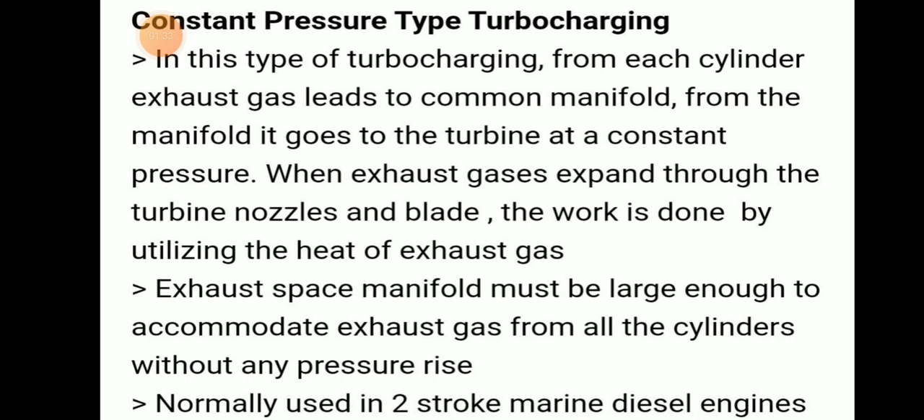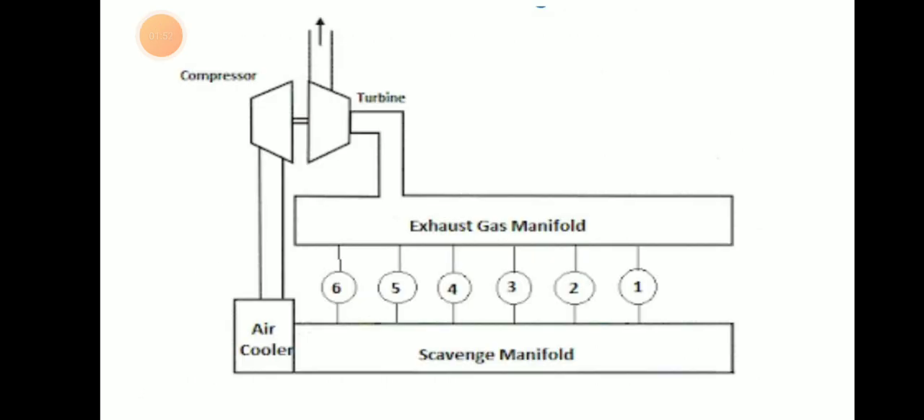The exhaust gas manifold must be large enough to accommodate exhaust gas from all cylinders without any pressure risk. Normally, constant pressure type turbocharging is used in two-stroke marine diesel engines. In the diagram, we can see the air cooler, scavenge manifold, exhaust gas coming to the exhaust manifold, and then going to the turbine.